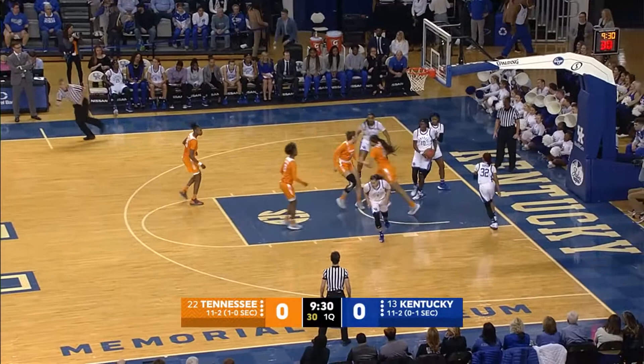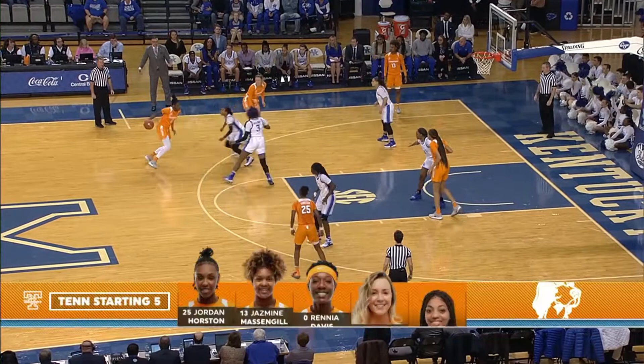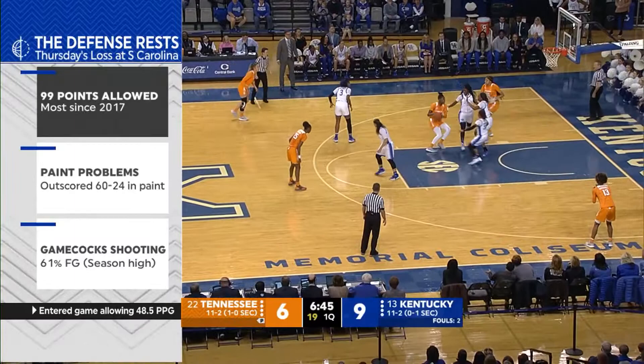Massingill hands it off to Davis on the left wing. Davis comes to the left side of the circle, now drives into the paint, pulls up — 12-footer, good by Davis. Davis now comes into the paint, pulls up, 10-footer, good.